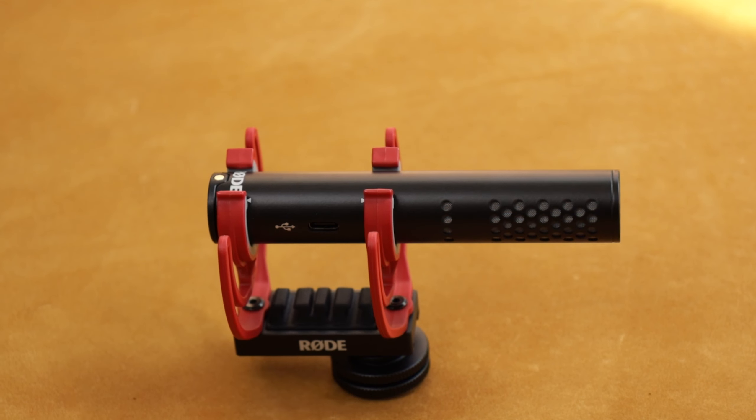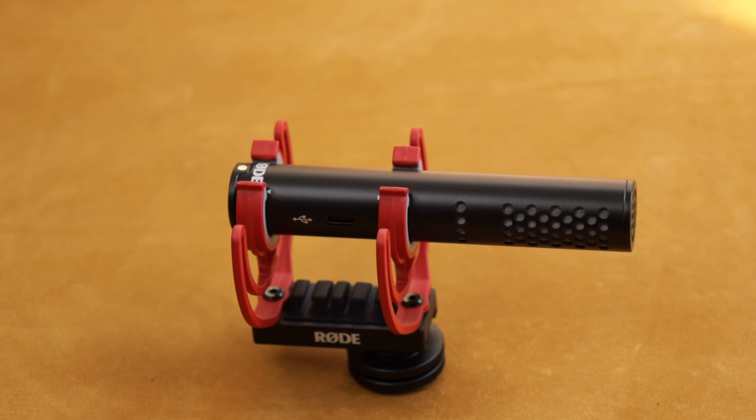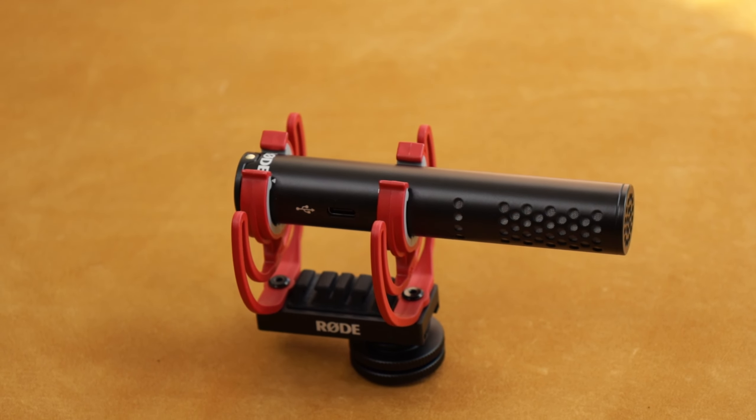The first mic on this list is the Rode VideoMic Go 2, and what's great about this mic is how versatile it is. The VideoMic Go 2 can be used as an on-camera mic to record both videos and vlogs.